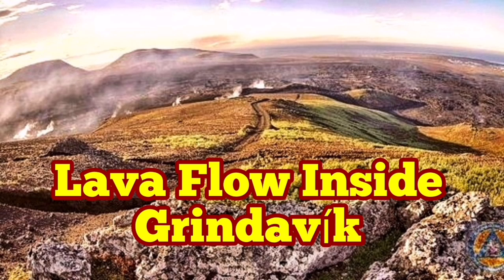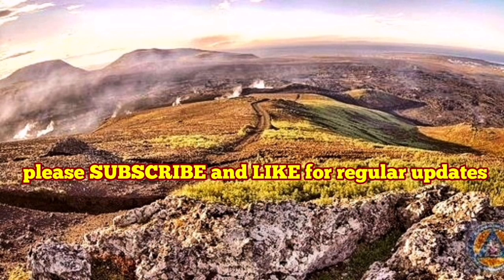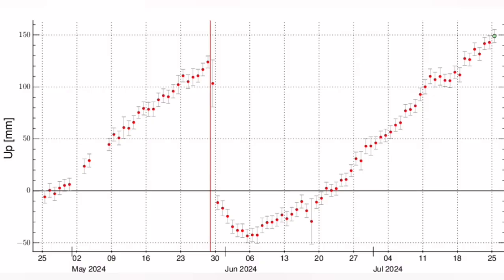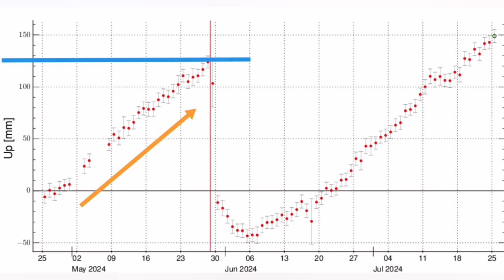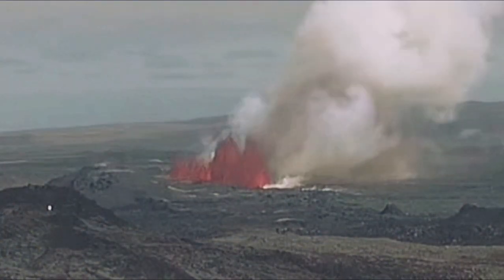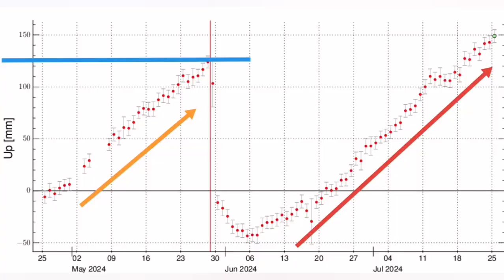When the previous eruptions in May and June started in the Reykjanes Peninsula of Iceland, we had 150 millimetres of uplift of the land due to magma accumulation under the volcanic system. That is what we saw — and then, bang, we had an eruption. So the land uplift of 15 centimetres was enough to create an eruption.